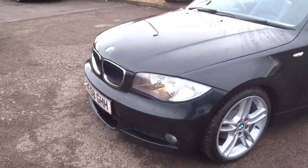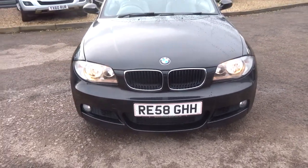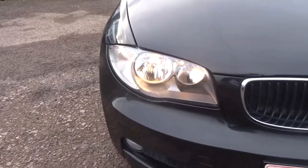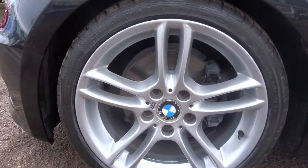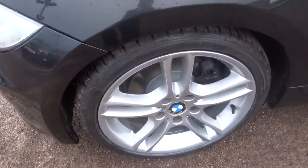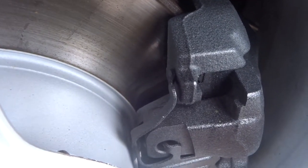I actually took this car in as a part exchange. It's gone through the workshop, had a 160-point check already, and passed with flying colours. Then after sale it will have another 160-point check. Gorgeous M Sport alloys, all in fabulous condition, plenty of tread on the brakes and the discs.